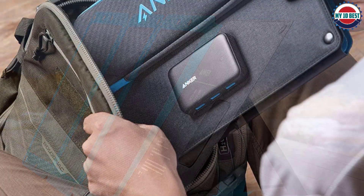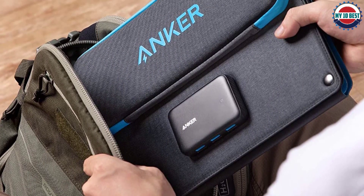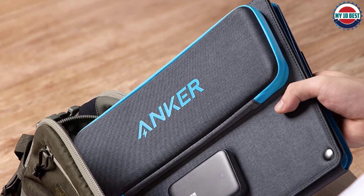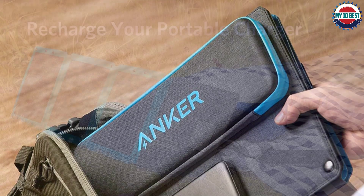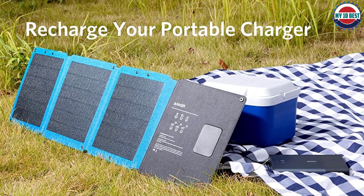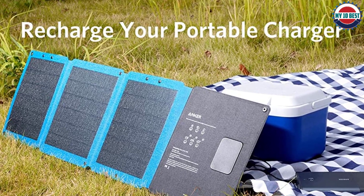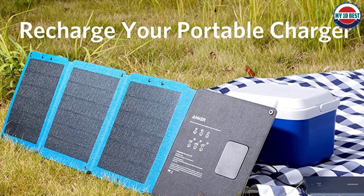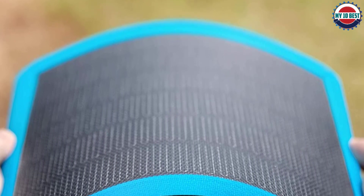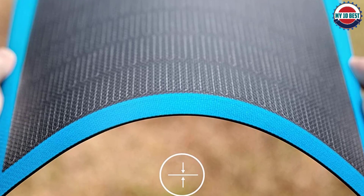The solar array includes three solar panels in total that are 22% efficient, easily providing enough charge to power two smartphones at once. Anker has carefully considered outdoor usage — the charger is made with highly durable industrial-strength polymer, safe from wear and tear, and is completely weather resistant so you can use it even in rainy conditions. Stainless steel attachment points on the top and bottom allow easy attachment to backpacks, keeping the device charging from solar power at all times. It comes with a one-year warranty from Anker.